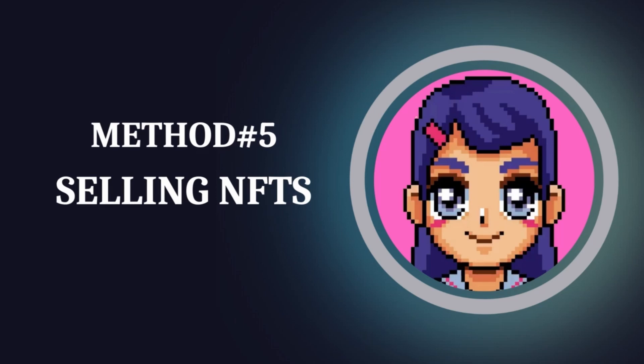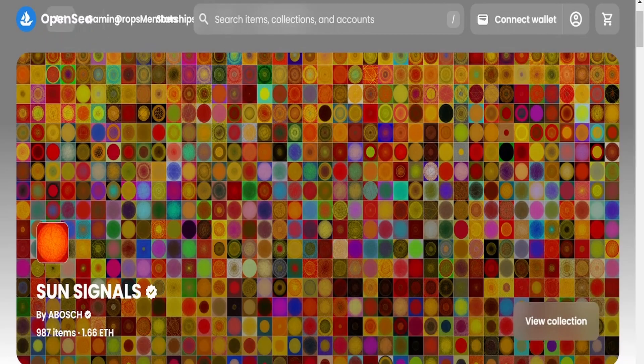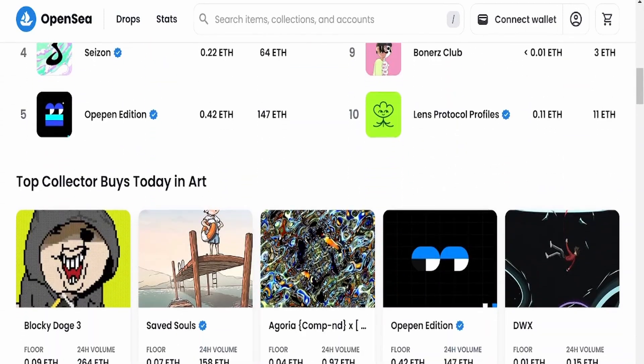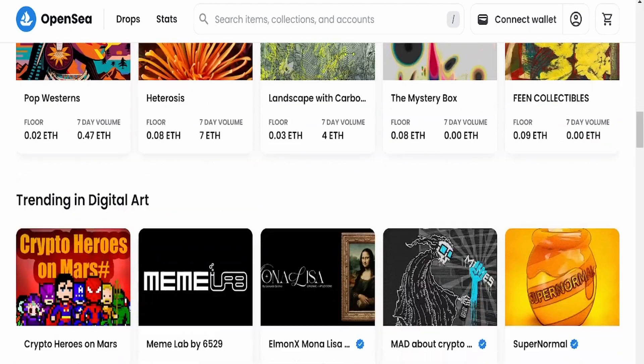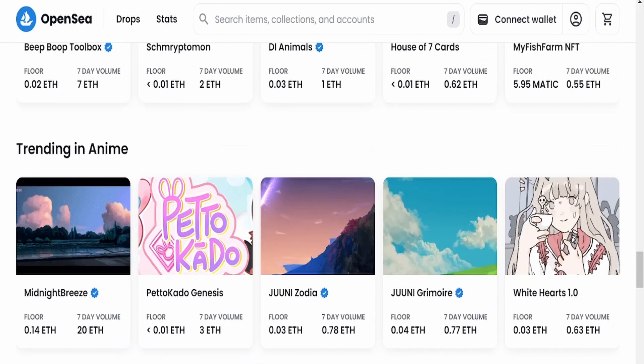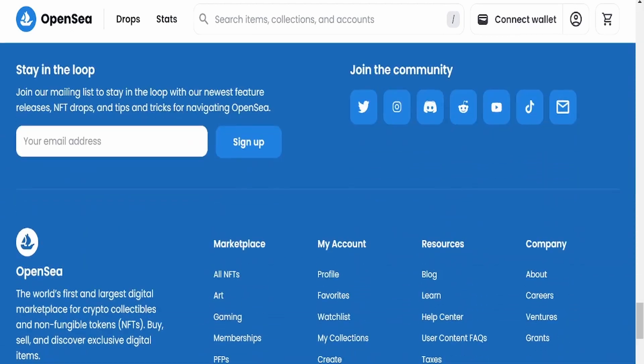The fifth and last method is selling NFTs. You can sell NFTs — non-fungible tokens — of your MidJourney AI art. This is a relatively new concept, but it is worth checking out if you're interested in making money from your AI art.